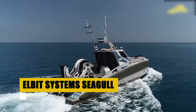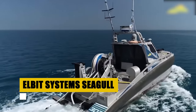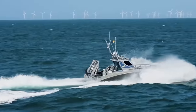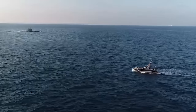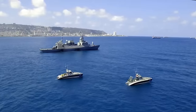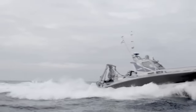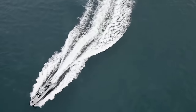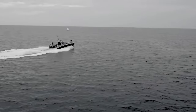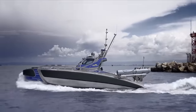The Seagull, developed by Elbit Systems, revolutionizes maritime operations with its state-of-the-art design, versatility, and technology. Capable of high-speed travel and equipped to operate for days on end, the Seagull brings a new level of efficiency and safety to naval missions. Armed for both mine countermeasures and anti-submarine warfare, it operates leading-edge sonar technology and weapons systems. Its dual-vessel control from a single mission control system enables seamless operation in complex maritime environments, reducing risk and enhancing mission outcomes.